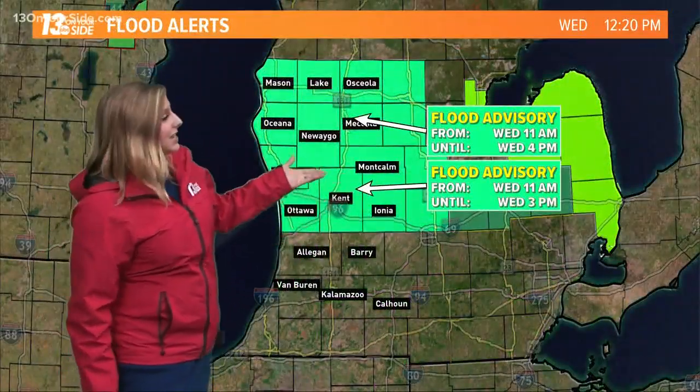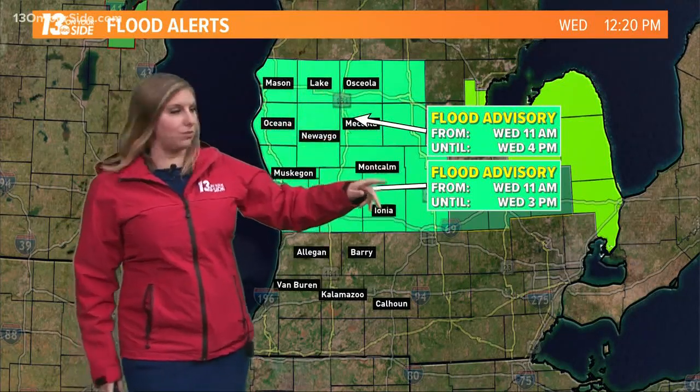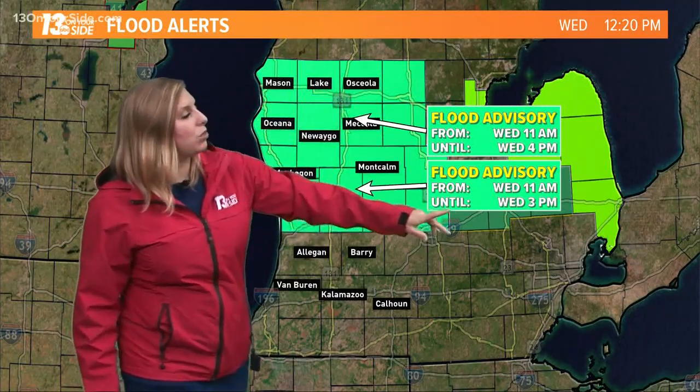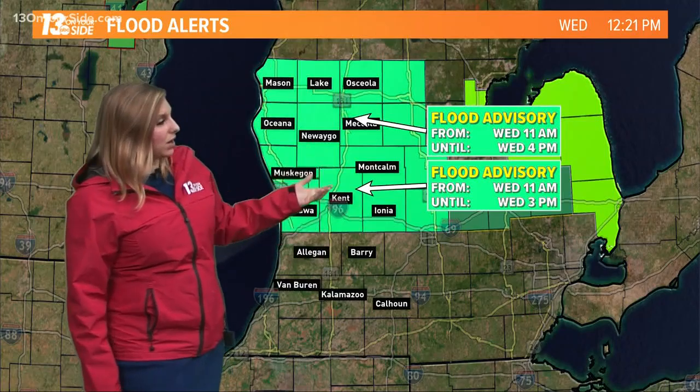The National Weather Service has extended our flood advisories now up to the north, going until 4 p.m. today, farther south until 3 p.m. for the rest of this afternoon, and a flood watch continues for portions of West Michigan as well.